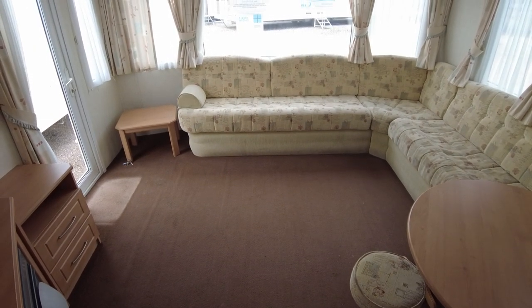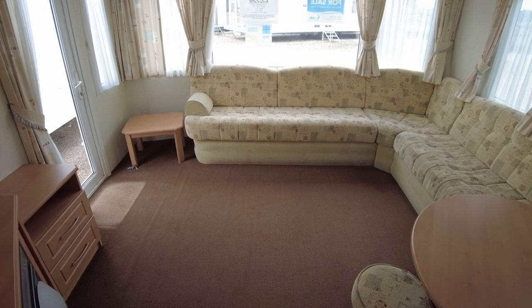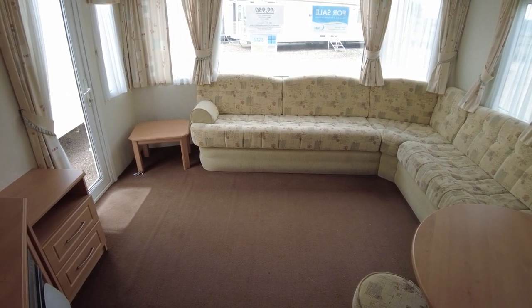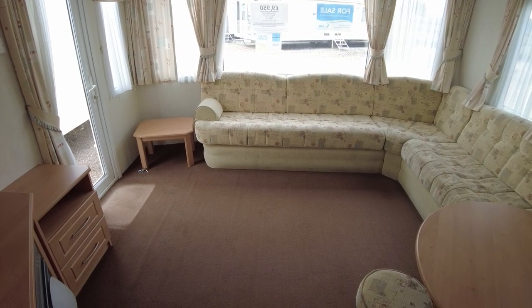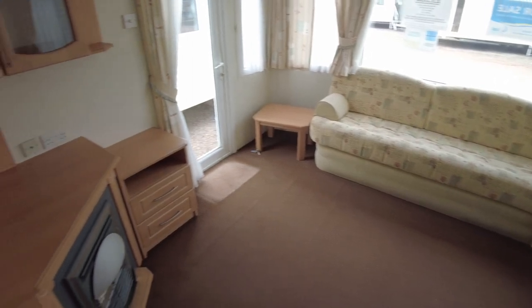This is a video walkthrough of the Pemberton Elite 28x12 2-bed from 2005. It's double glazed, it's got electric panel heaters and it's priced at £9,950. So we're going to have a quick look around, show you the condition and layout and point out a few things as we go.